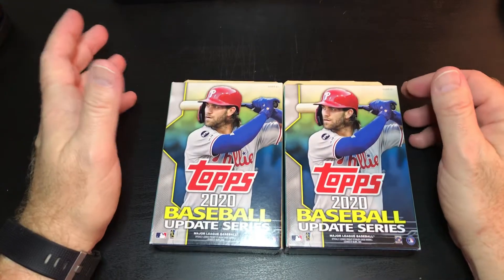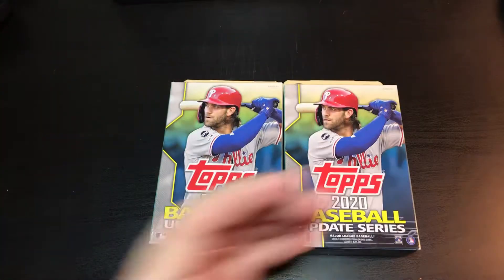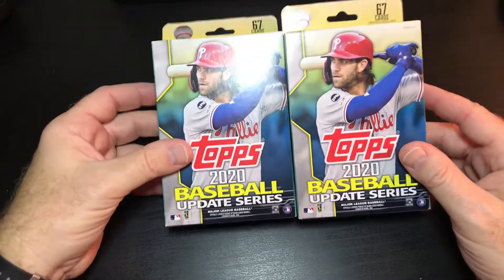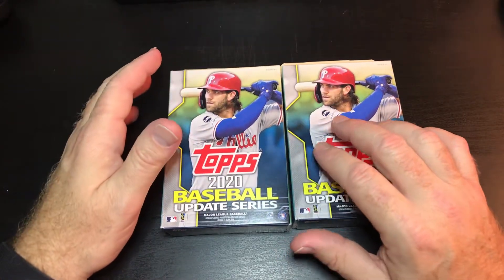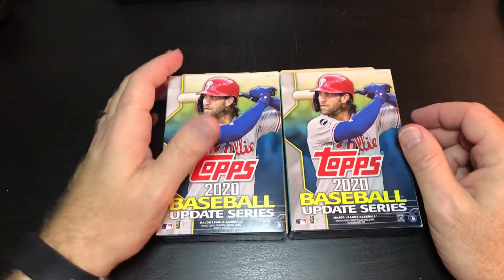Hello everybody! A rare thing happened for me around this part of the country. I was in Meijer last night and they had two hanger boxes of Update. I cannot even tell you how long it's been — I probably put the video up so you could research it yourself — since the last time I found Topps products in the store. Real Topps products.